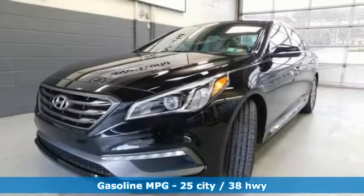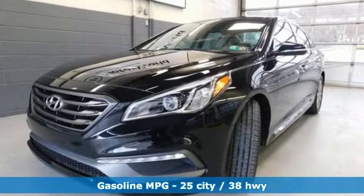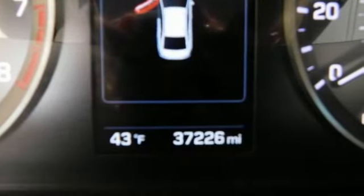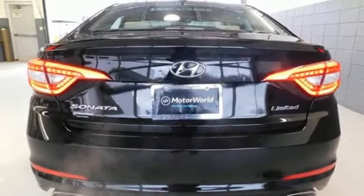Features include external memory control, power heated mirrors, heated and ventilated leather bucket seats, auto dimming rear view mirror, and wireless phone connectivity.